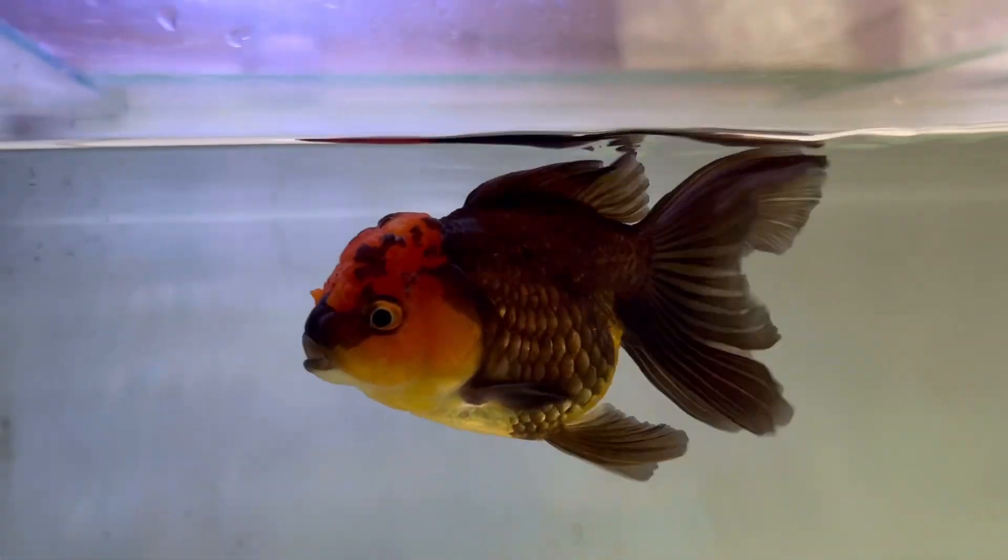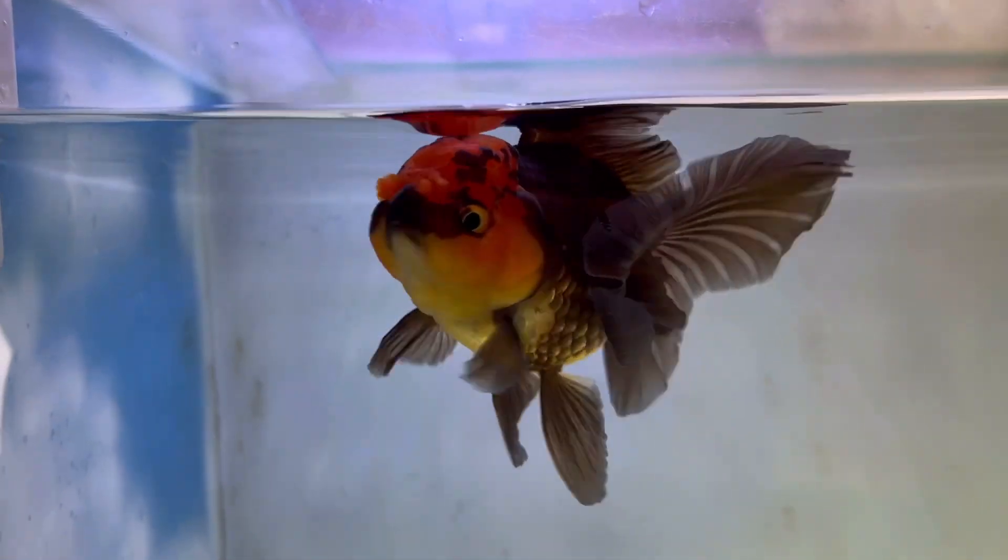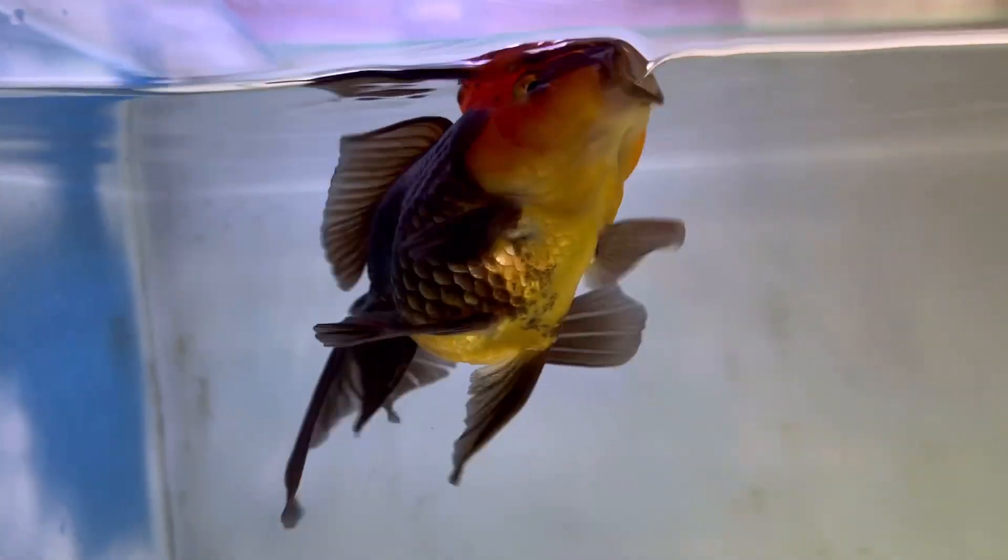This is our albino silver — it has become friends with the others in the tank. This is the best fish I have for now and it's very special to me.